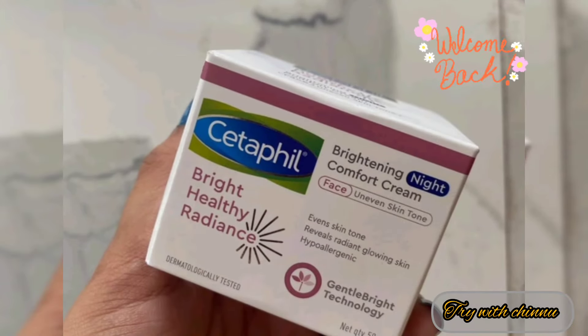Hi friends, I'm going to show you the Bright Healthy Radiance.